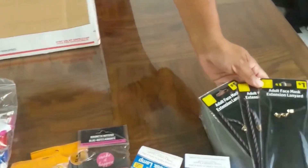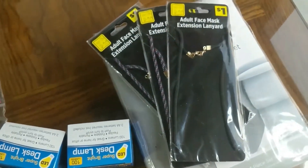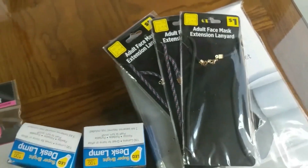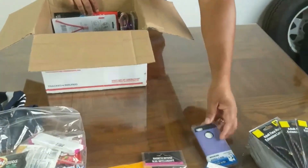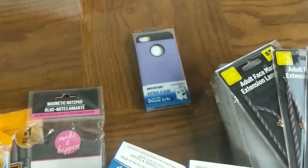Face mask. Extension lanyards. This is a nice little case here — a fitted case for iPhone 5. We got plenty of those to sell.